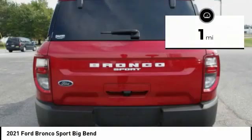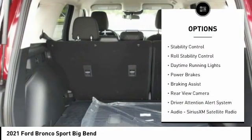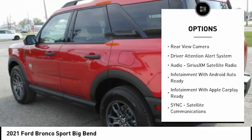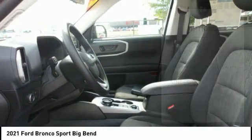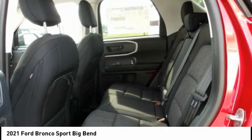Here are some of this vehicle's great options: power windows with safety reverse, roof rails, traction control, stability control, roll stability control, daytime running lights, power brakes, braking assist, rear view camera, driver attention alert system.